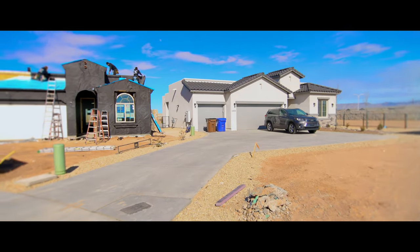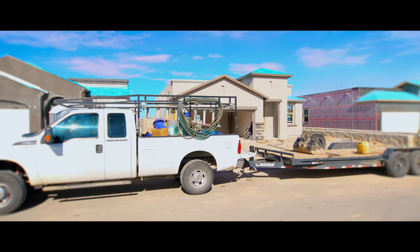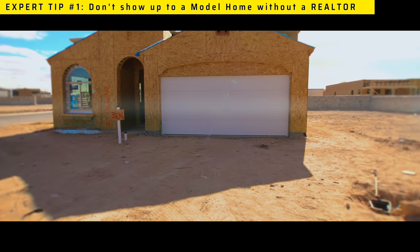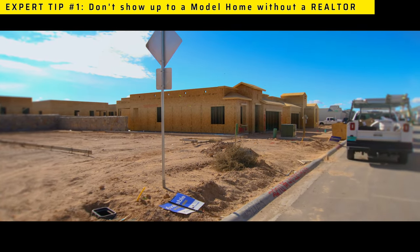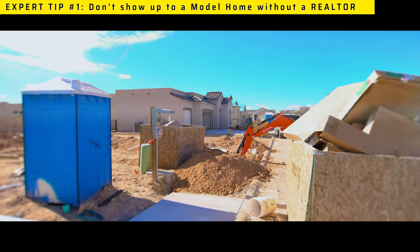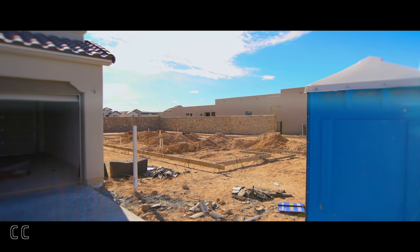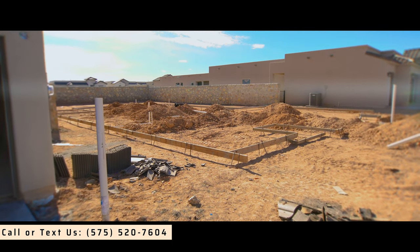We're in a construction zone right now — you're going to see buildings all around us in many stages. You're going to see buildings in the framing stages, straight foundations, and preparation of foundations. For example, here to my right you're going to see a home that is getting prepared for the foundation pour. They already did all the plumbing and now they're going to get ready to do the foundation.